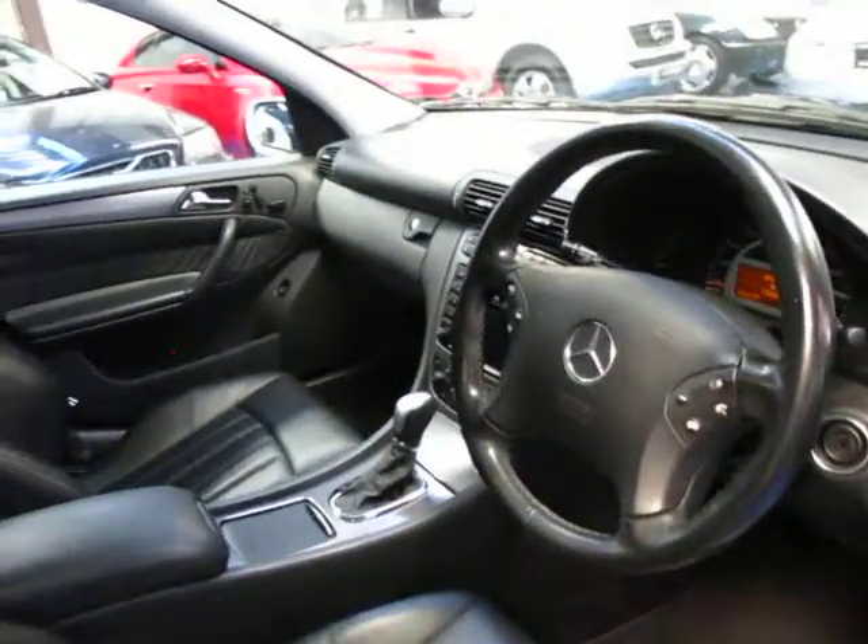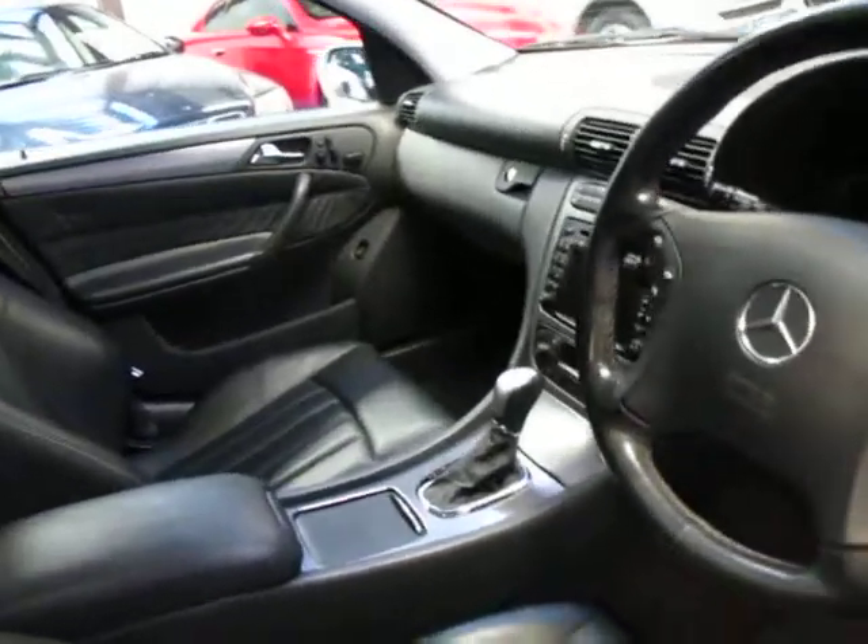It's got a multi-function steering wheel, cruise control, and a speed limiter. Obviously it has climate control and heated seats as well.